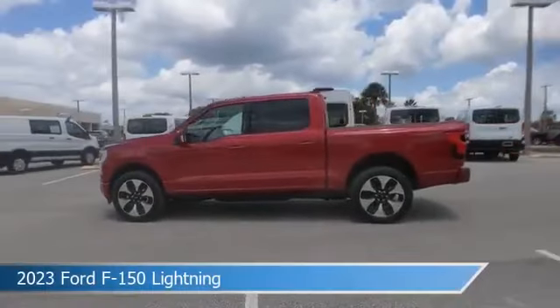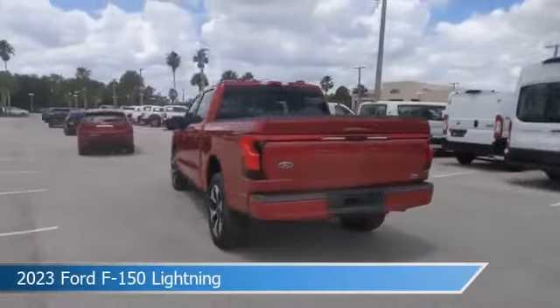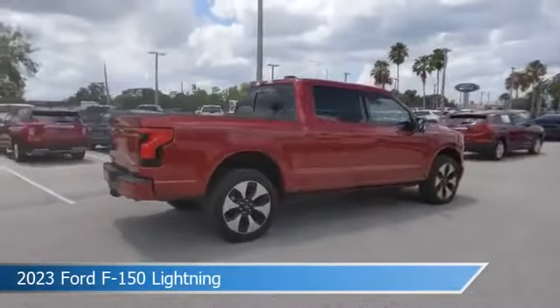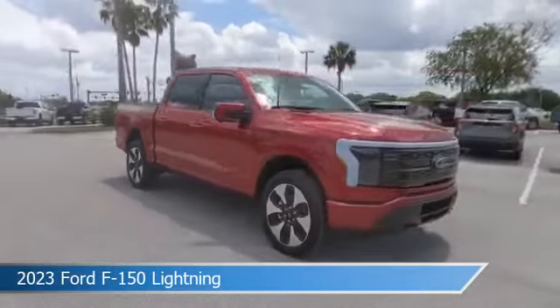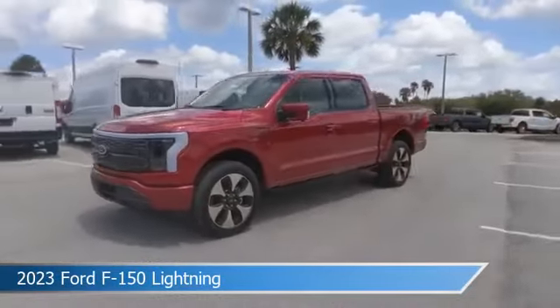Take a look at this 2023 Ford F-150 Lightning, equipped with a 1-speed automatic transmission in rapid red metallic tinted clear coat. This car comes with some great features including adaptive cruise control, heated seats, all-wheel drive, Android Auto, and more.